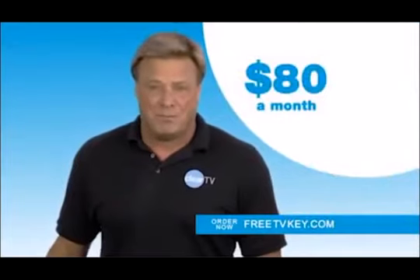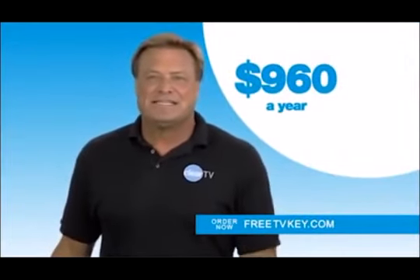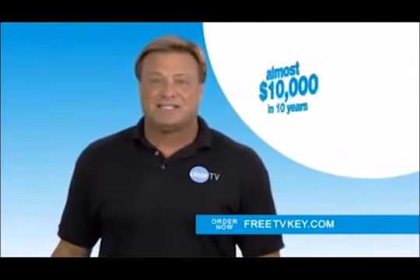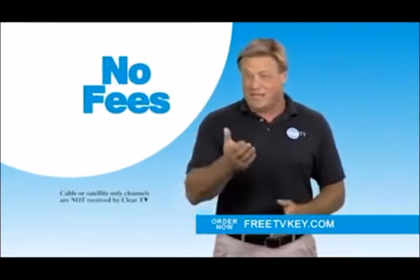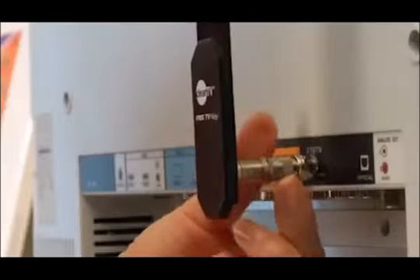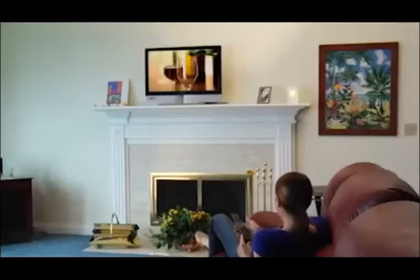Cable and satellite services can cost you up to $80 a month — that's $960 a year and almost $10,000 over a 10-year period. With the free TV key, there's no contracts, no monthly fees, and no unexpected rate increases. Just plug it in and get free TV.